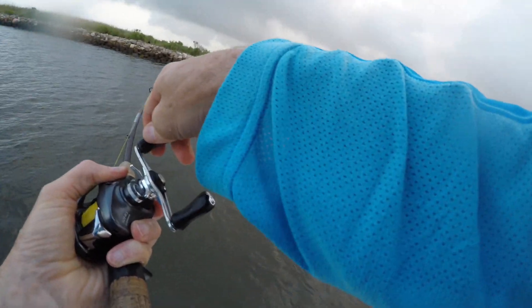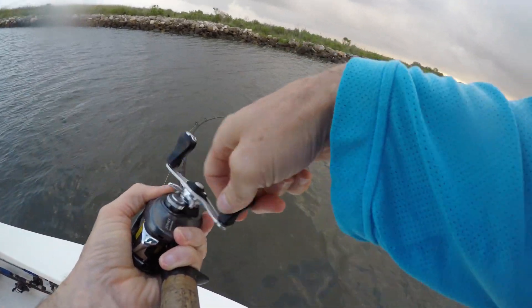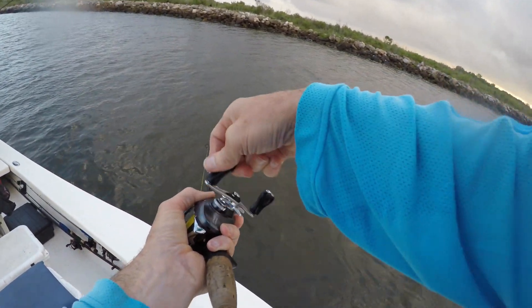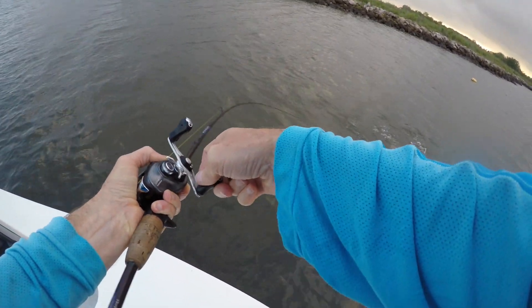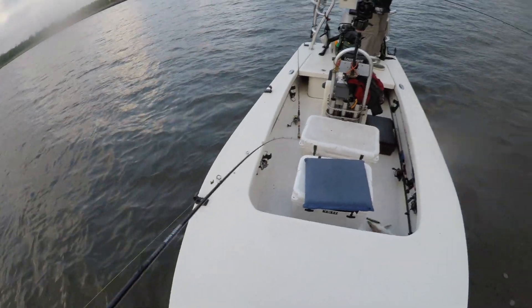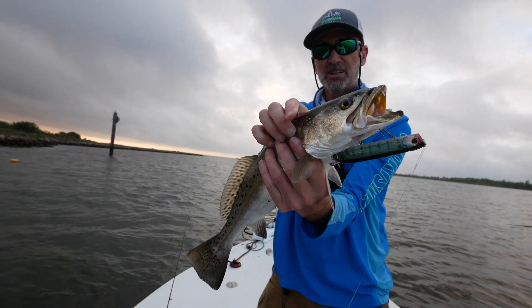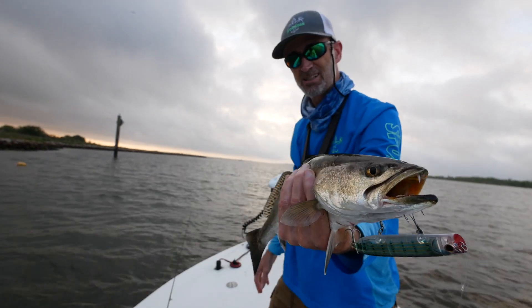There we go — don't get in the crab trap. This is a good fish, better than the other one for sure. This is about an 18, probably. Is this a 20? He's gonna be 19 at least, maybe 18. There's an 18 and a half on that Berkeley Canewalker Topwater. Beautiful fish — fought like a bull, hit like a train.